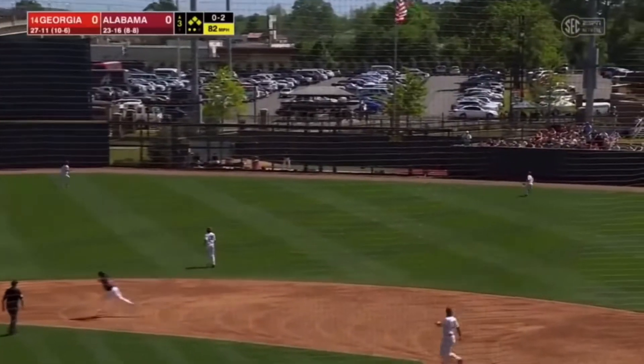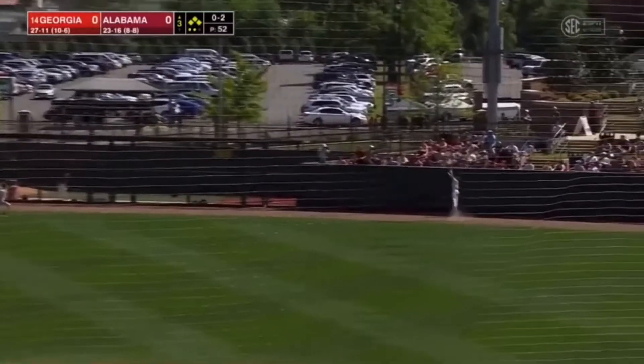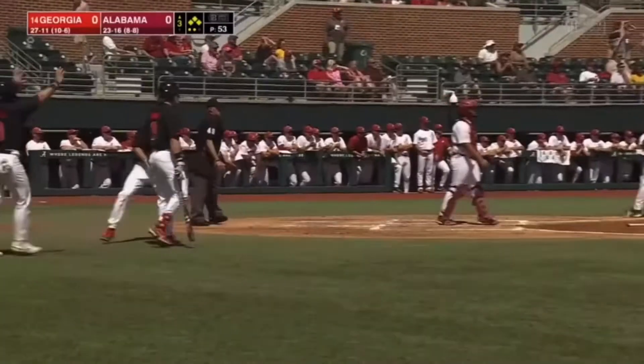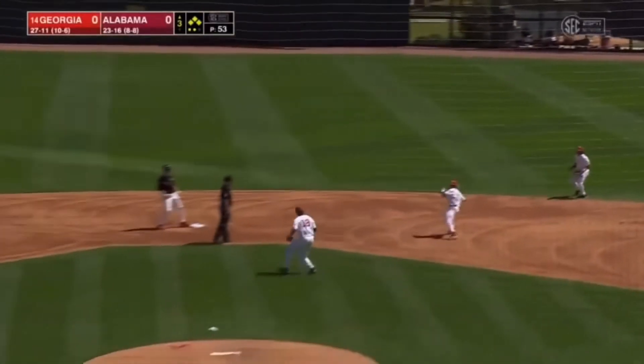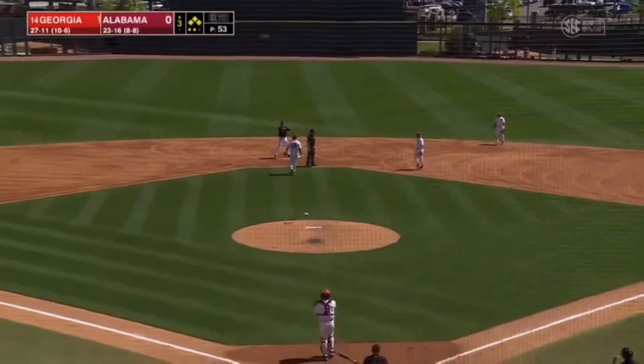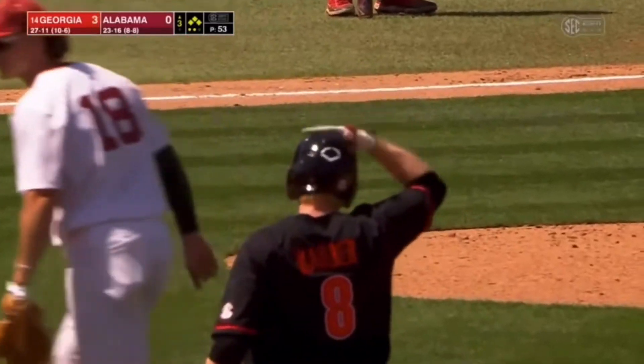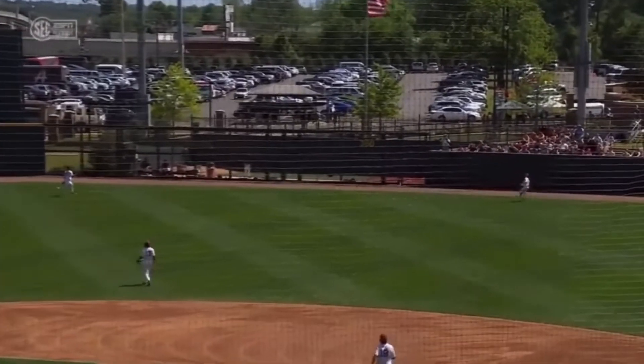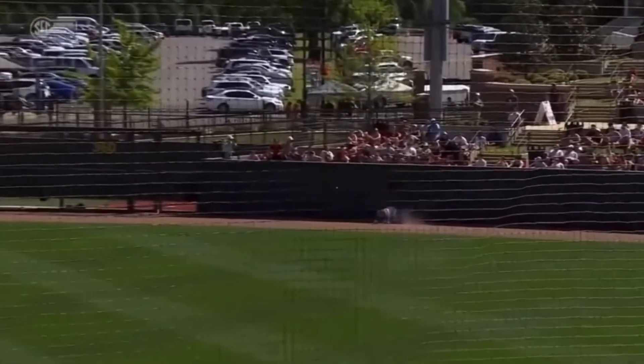That one could be trouble. Going back at the wall, looking up, and not able to make the play. Hammeter — Paytony backs it up, but three runs will score. It's a double off the wall for Harbor, who almost got the slam. That's a breaking ball that he goes into a pretty stiff wind. Great effort right there by Hammeter, just runs out.